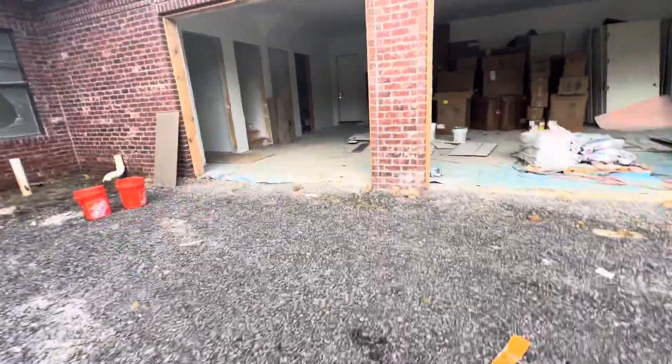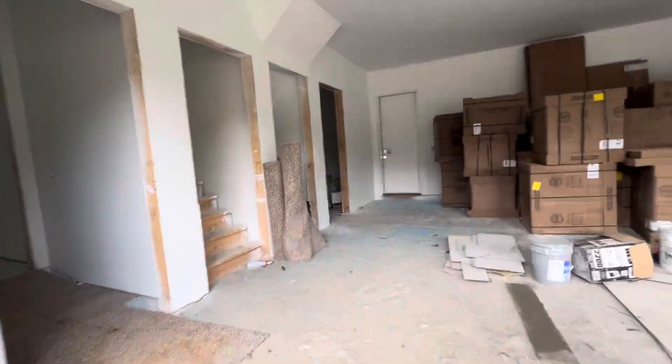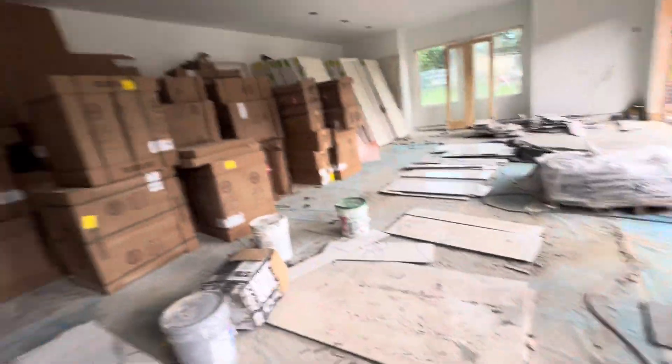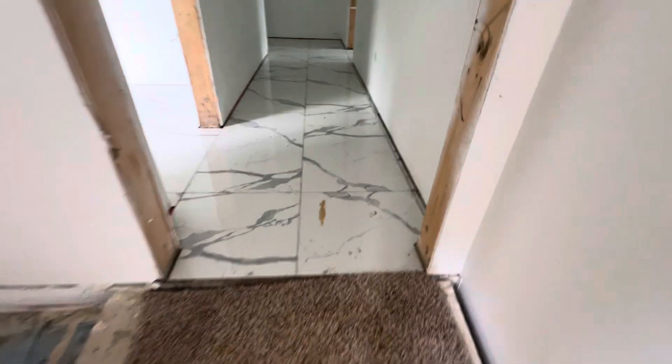Here you can see ceramic work. Okay, carpet work. And ceramic work — big size. So here you can see everything is big size of ceramic. Big size of ceramic, you can see here.